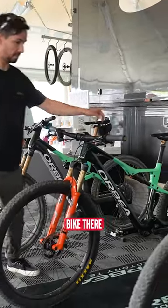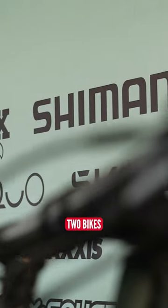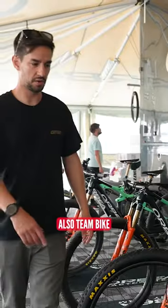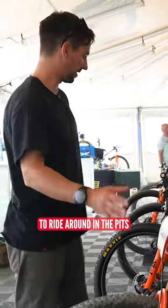We've got Pierre de Fremont's bike there and Taubes. We've got another Pierre bike right here — two bikes. I wonder if we've got a race bike and a practice bike. Also a team bike there as well for riders and managers to ride around in the pits.